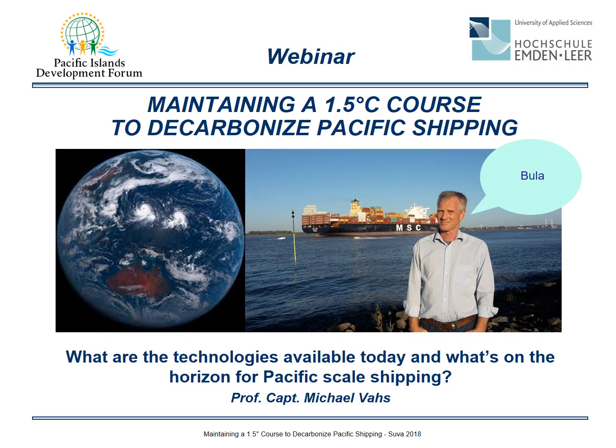Bula everybody, my name is Michael Fass from Hochschule Emden-Leer, University of Applied Sciences, which is located at the north coast of Germany. I'm glad to participate with you in this webinar on maintaining a one and a half degrees course to decarbonize Pacific shipping. The question we are focusing on is: what are the technologies available today, and what's on the horizon for Pacific scale shipping?